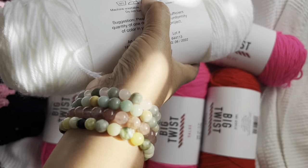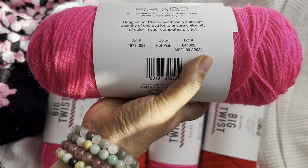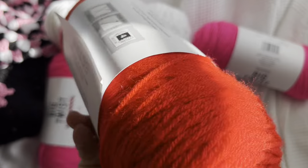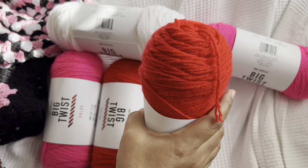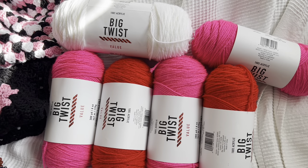And this color is called White — super, super gorgeous. This one is Hot Pink — very, very pretty. And then we have Varsity Red — very, very gorgeous. Someone can make something really, really pretty with this. Let me grab my iPad and we will pick a winner.